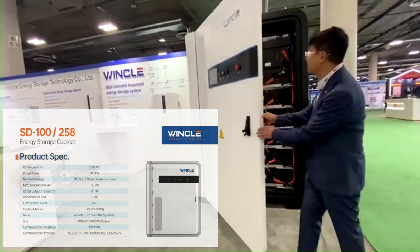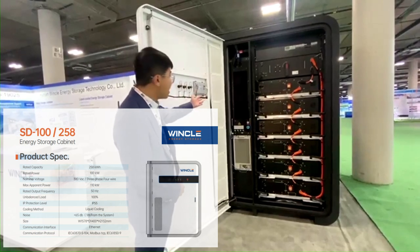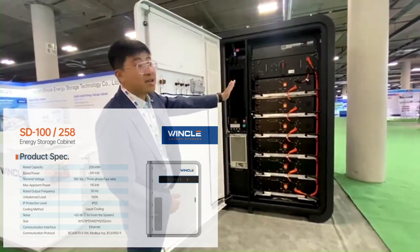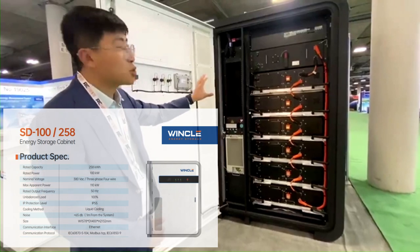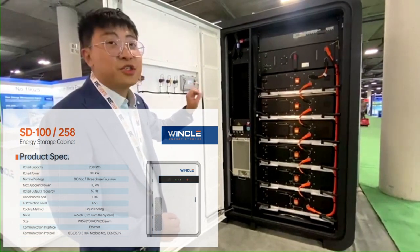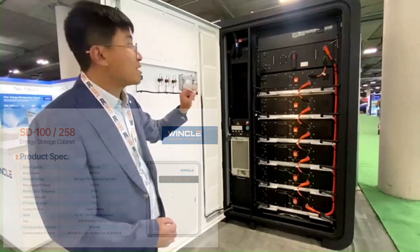On the left side is the coolant and also the TCS, and on the right side is the battery. The total energy capacity is around 258 kWh, and the energy efficiency reaches around 89%.